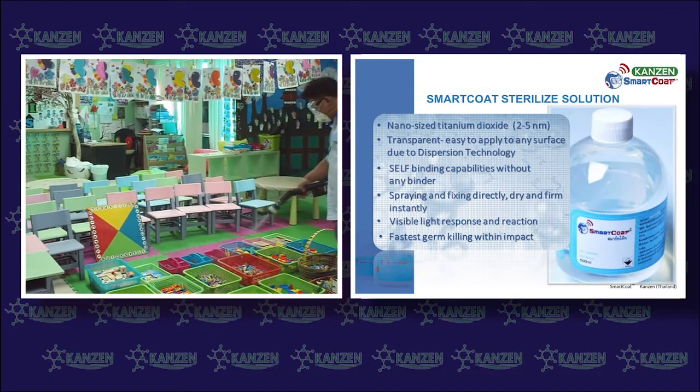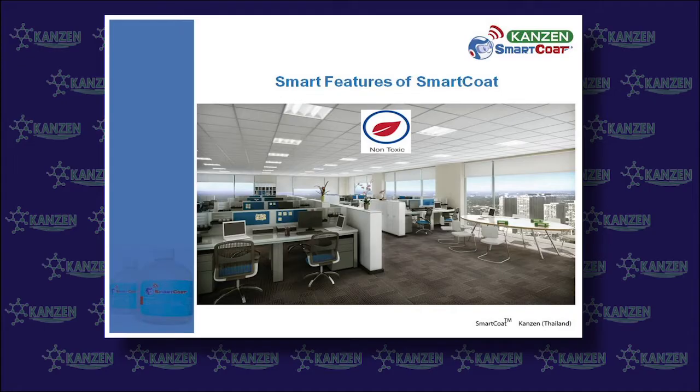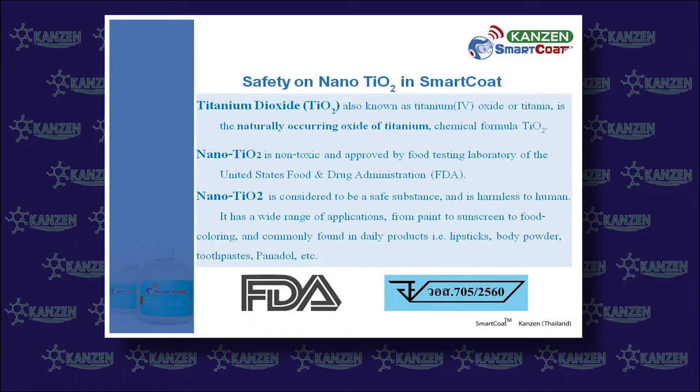Smart Coat only needs to be sprayed once over the surface and will dry within 20 minutes. Smart Coat qualifications: 100% non-toxic, safe for all surfaces, users, animals, and environments.